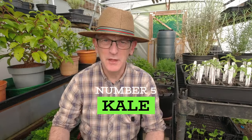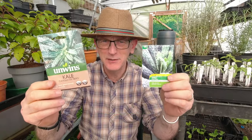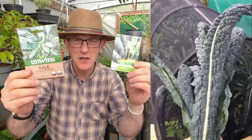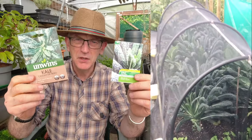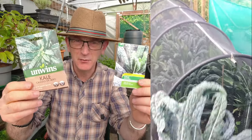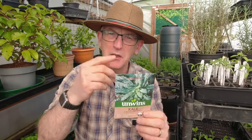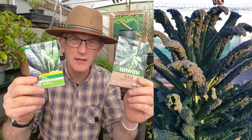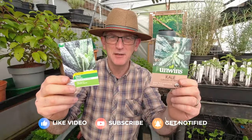Number five on the list is kale. We actually love kale in this family — I know it's not everybody's favourite. These are Cavallo Nero kale and Black Magic, which has been bred for the British climate but is like a Cavallo-style kale. I really can't often tell the difference on the allotment when the labels have gone missing. If you like kale, these can go in now. I sow them into modules indoors and then plant them out on the allotment a little bit later. They're tough and will last right into autumn and through the winter.